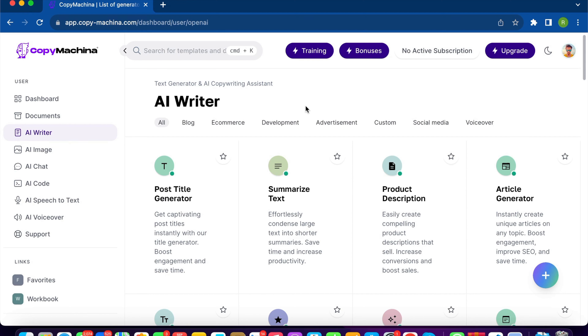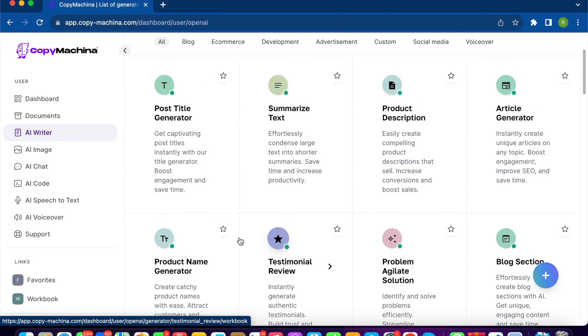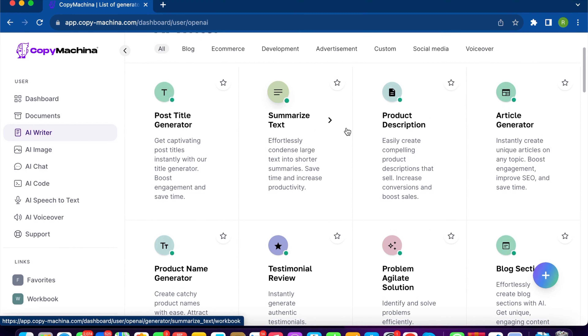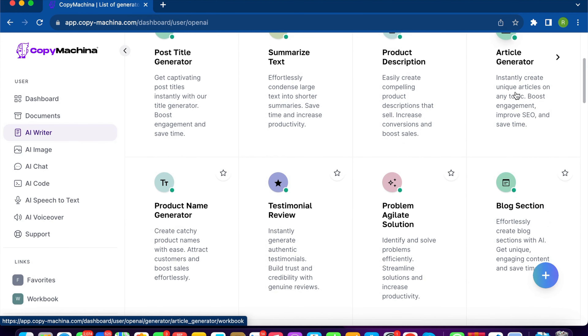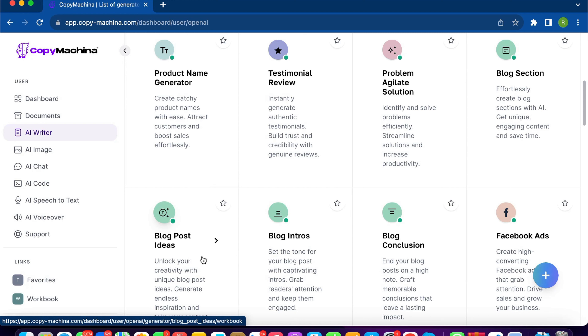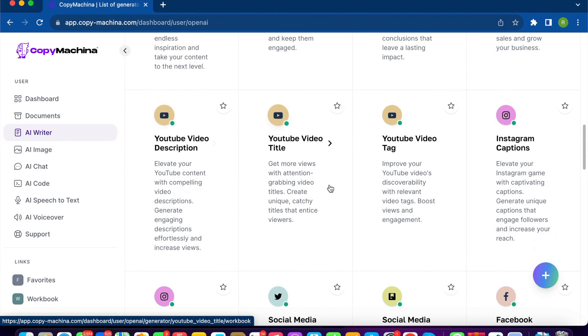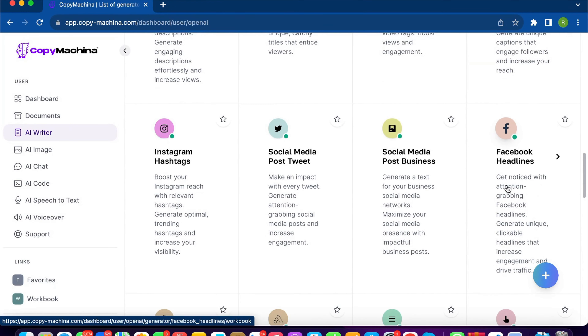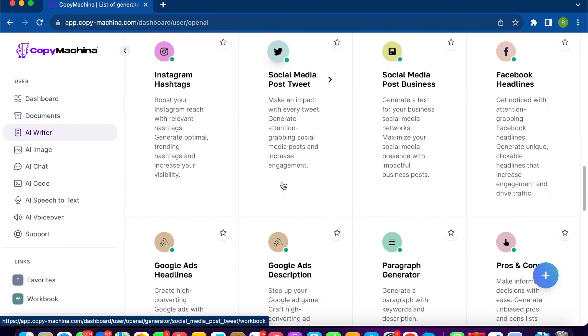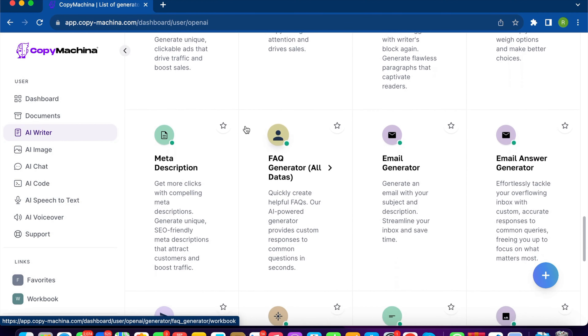If you want to use the AI Writer, you go inside and check out all the templates. You can create post titles, summarize text by copy-pasting and letting it summarize for you, write product descriptions, generate articles, product names, testimonials — so many options. You can generate blog post ideas, create blog sections, write Facebook ads, YouTube video descriptions, YouTube video titles, social media posts, Facebook headlines, tweets, Instagram captions, Instagram hashtags — whatever you need in terms of generating copy. Simply type a few words into these templates and it generates the most professional content.